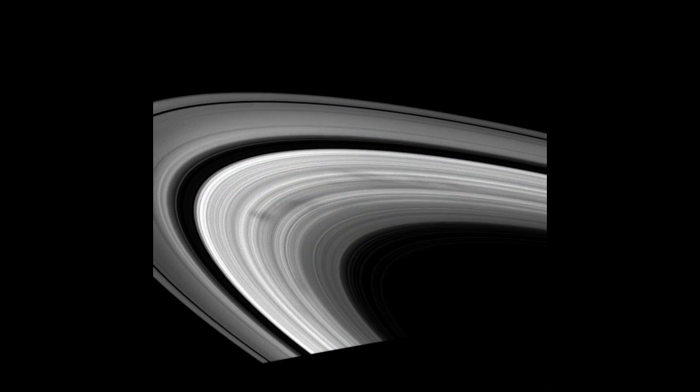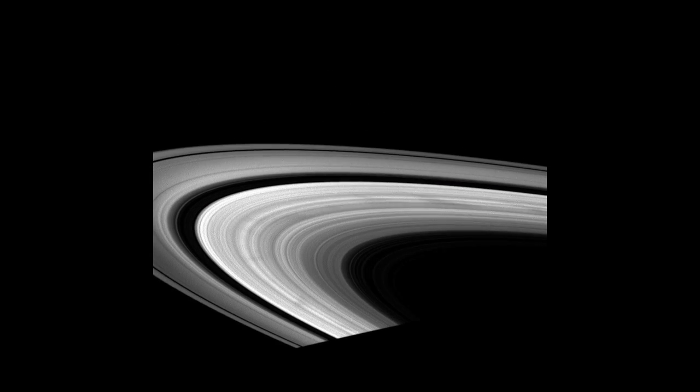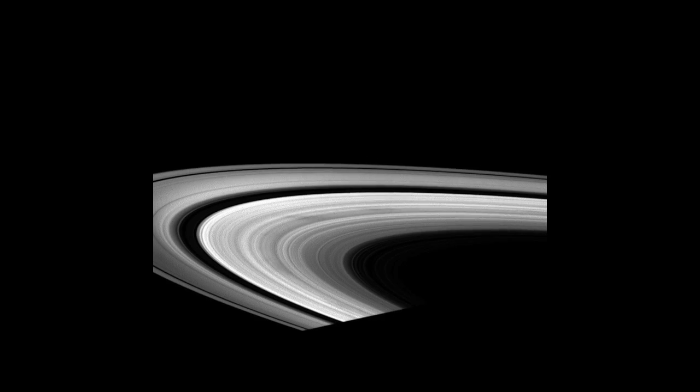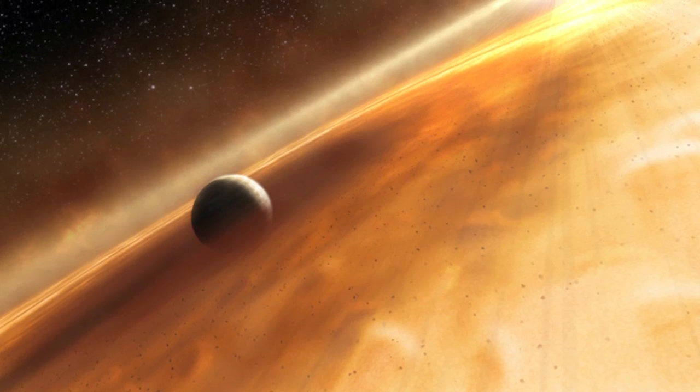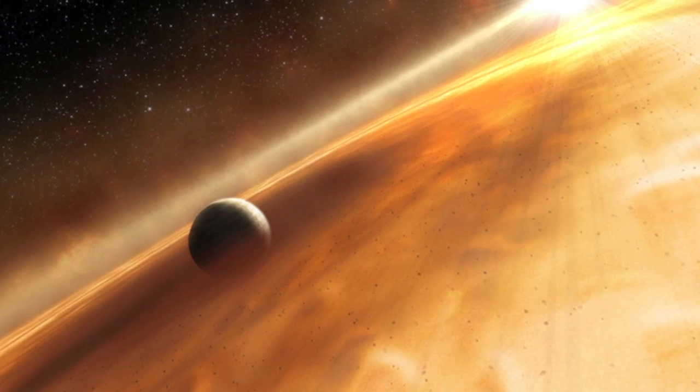The final piece of Saturn news focuses on the planet's most iconic feature, its rings. Where did they come from? A scientist from the Southwest Research Institute proposed that a large icy moon crashed into Saturn early in the planet's history.